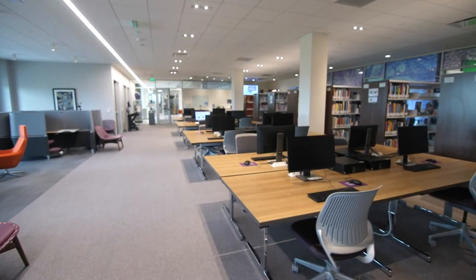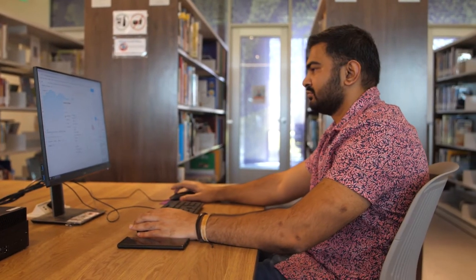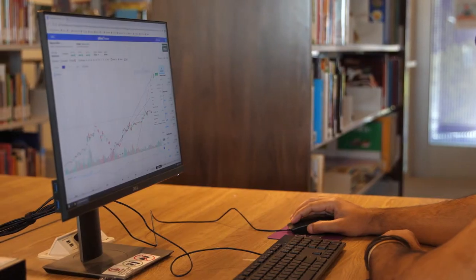Our library is also home to 20 computer workstations available for student use. Just have a seat and log in with your Tarleton NT-NET credentials.